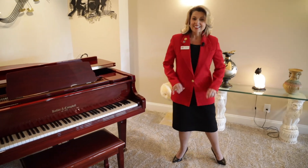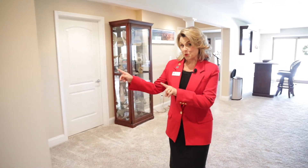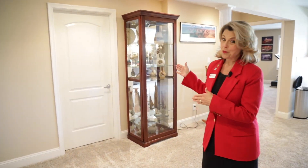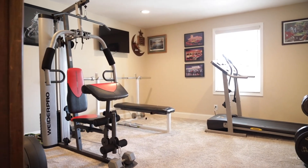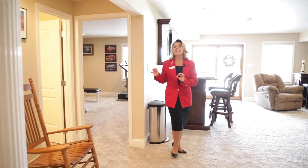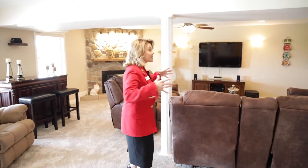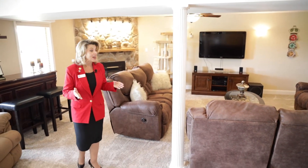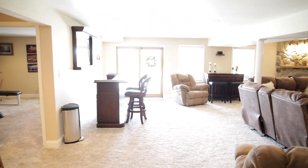We're in the basement. This is a separate living area of its own — it could be an in-law master suite. It has storage, a full walk-in closet, a home gym, and plenty of room to spread out and enjoy. The home gym could easily be converted into another bedroom. There is a full bathroom down here with a shower, and this family room area has a stone fireplace with a pellet stove and surround sound.